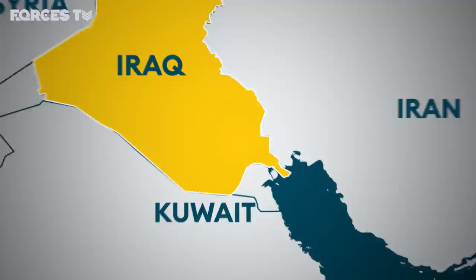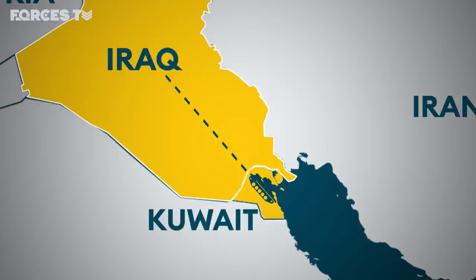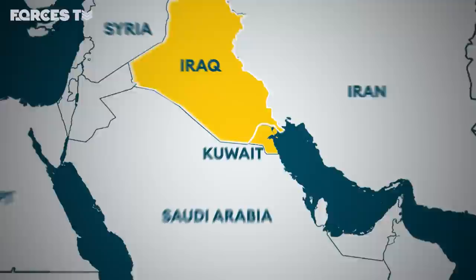Saddam Hussein had invaded the tiny, oil-rich Gulf state of Kuwait on 2 August 1990. International outrage followed, and fear. If Saudi Arabia was next, the Iraqi dictator would control more than half the world's oil.